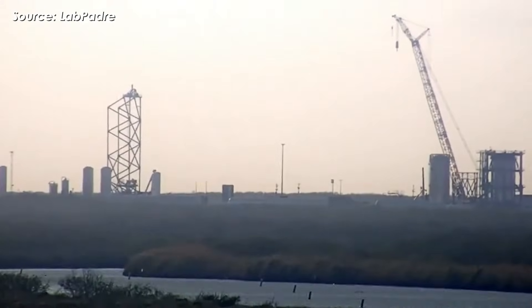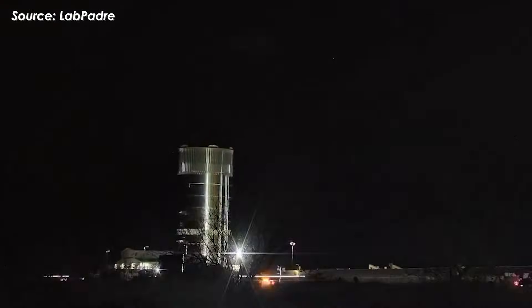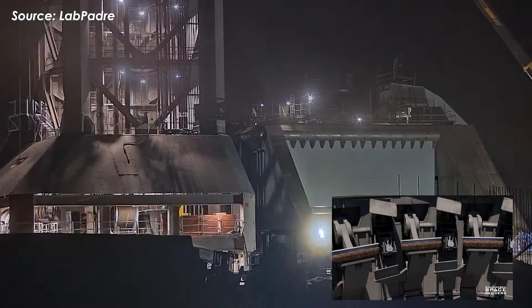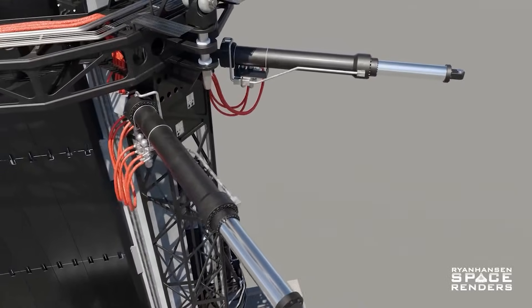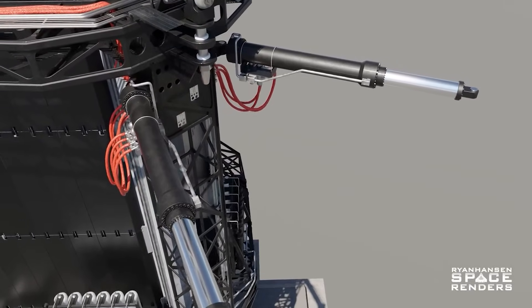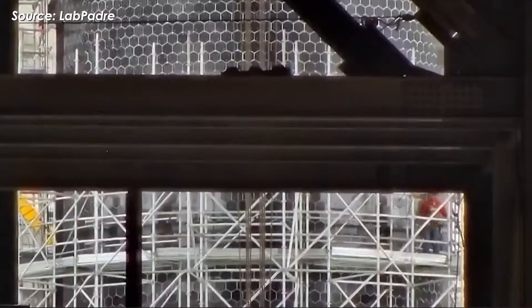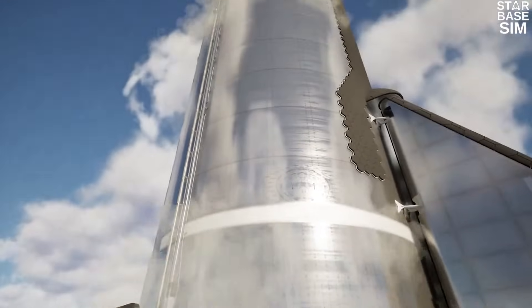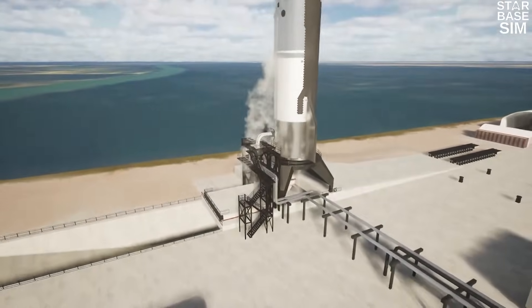SpaceX has just had a really great week at Starbase, hitting several key milestones in preparation for Starship Flight 12. On the 10th, they successfully installed all 20 booster hold-down clamp arm hoods. Just a few days earlier, they also finished installing a new actuator for the chopsticks on Pad 2. And most recently, the scaffolding around Ship 39 was removed — a clear sign that updates to the vehicle are now complete. Ship 39 is expected to roll out to Massey's site soon for cryogenic testing, where it'll undergo cold pressure checks.